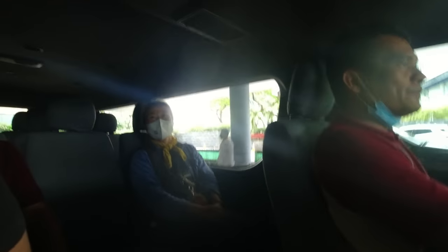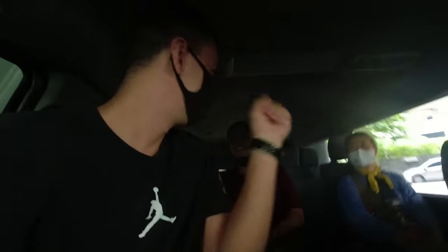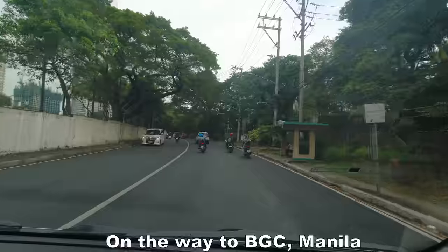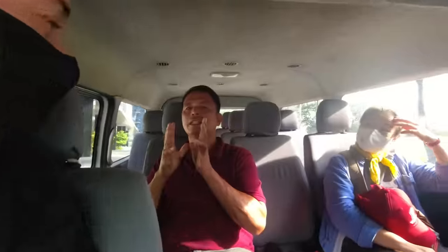I'm from Germany. Are we going to pick up more people? No, so only the two of us. Almost feels like a private tour then. And this is the street named after the American name - McKinley Avenue.